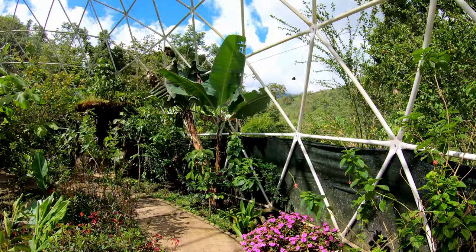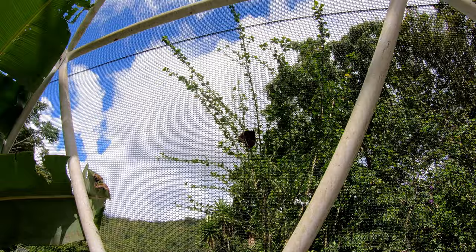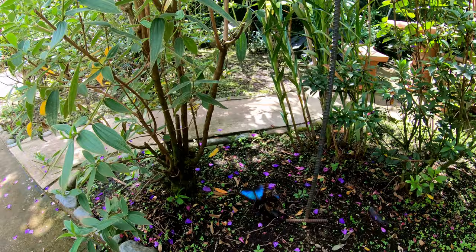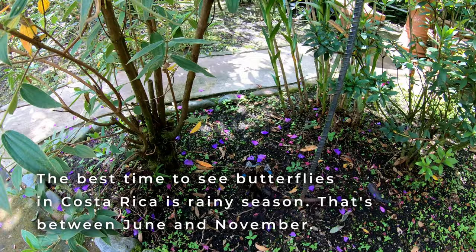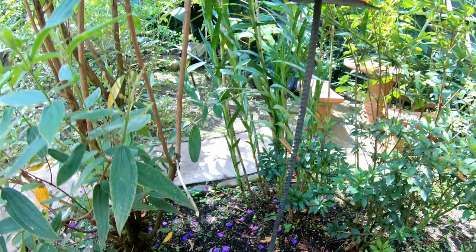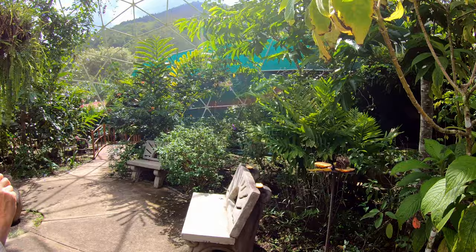There's one right up there hanging out on the mesh. And here's one right here — look at this, they've put pineapple down and the butterflies swarm to it. I'll try to get the camera close and see what we can see here. Some cool butterflies — oh yeah, there's some more!